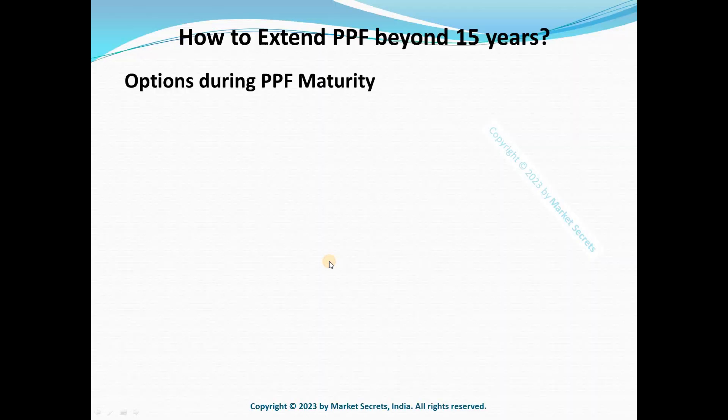Let's jump into today's session on how to extend PPF beyond the 15-year lock-in or maturity period. When a PPF account matures after 15 years, various options are provided to account holders. Let's see all of them in detail. The first option is closing the PPF account.